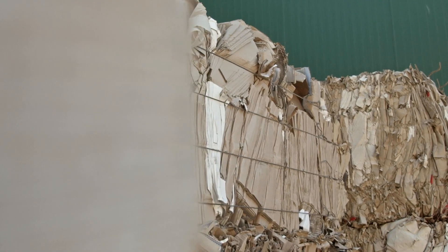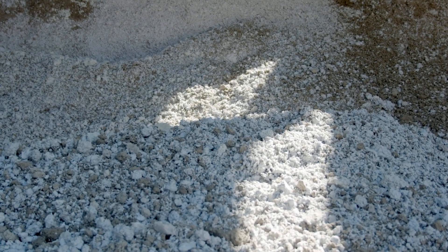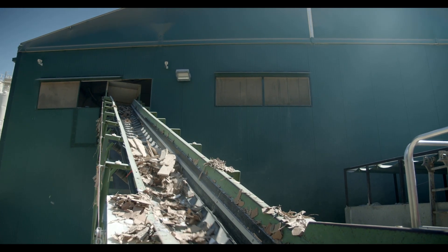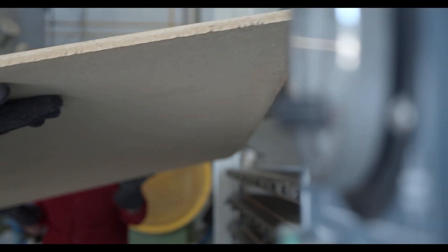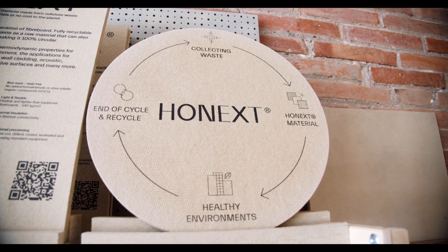Made from 100% upcycled industrial fibres, Honext's FRB is devoid of any toxic chemicals, making it a non-toxic and sustainable solution for the built environment. Additionally, it is fully recyclable, further reducing its environmental impact. It is circular by design, certified by Cradle to Cradle.